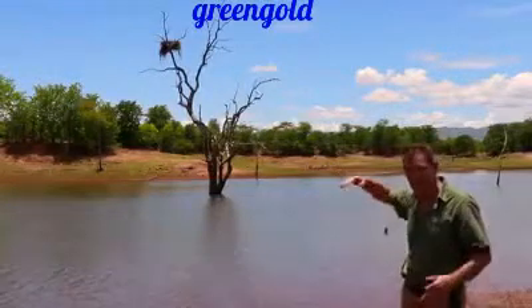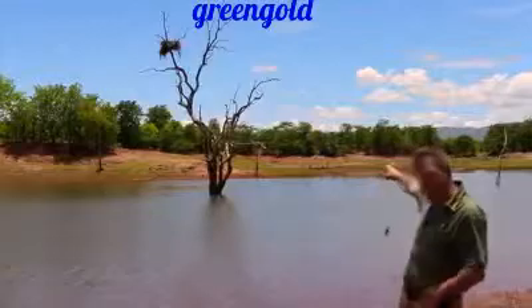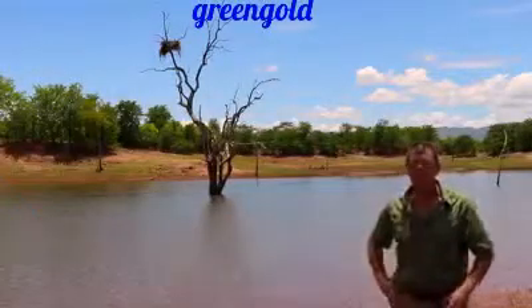From its perch it looks down on the fish below, and when it sees the one, it goes in — boom — and gets it. To the right there, you can see on the tree, that's an egret, standing there somewhat majestically by himself, looking out. Also, of course, a fishing bird.